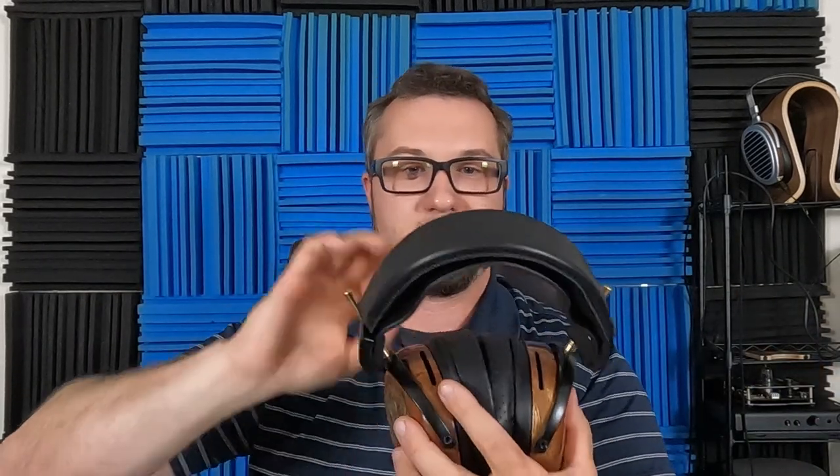ZMF cables tend to be fairly decent as far as stock cabling goes. As far as build goes, they are absolutely gorgeous — works of art — and come with a fairly high pride of ownership. In terms of comfort, it's a little heavier than average, but the headband and suspension strap system make it comfortable; I never had any comfort issues wearing it for a while. Even though it's open back, it muffles sound a little bit, but sound does leak out quite a bit.